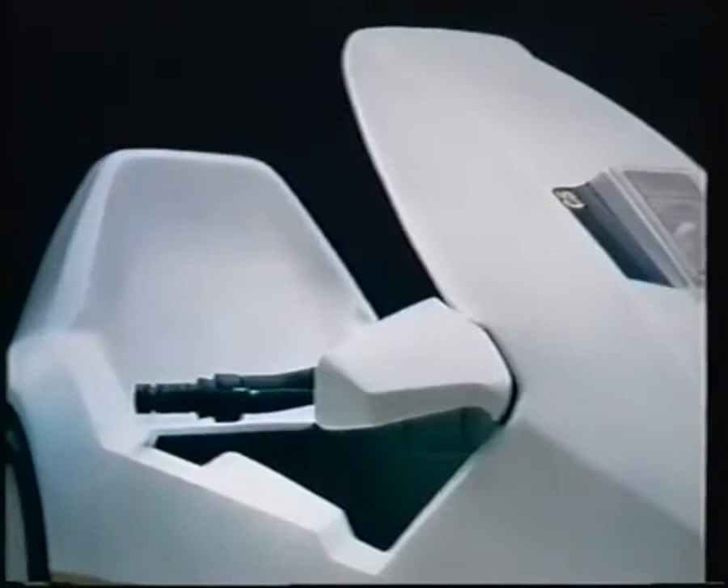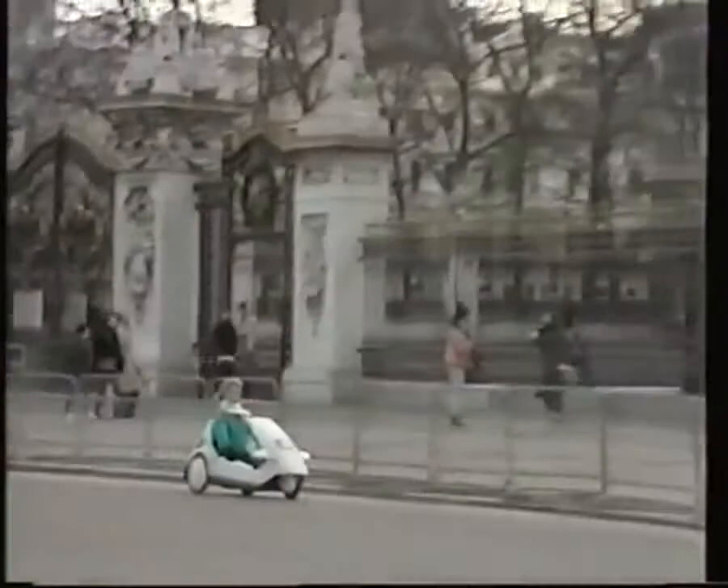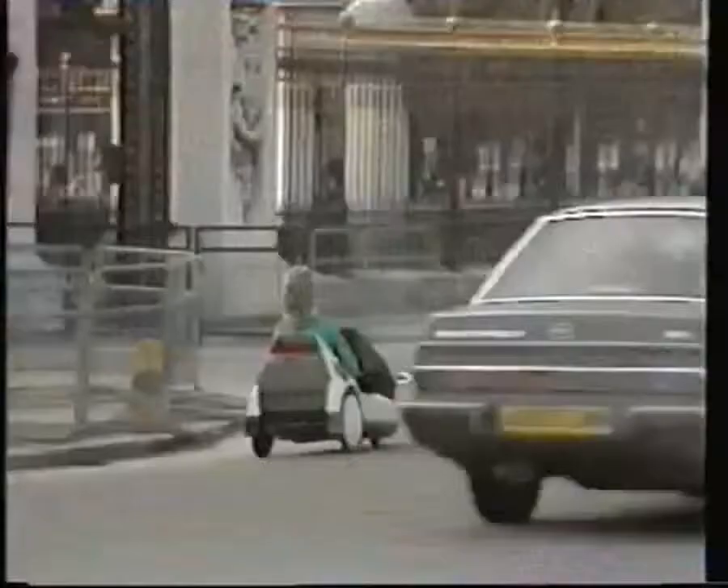The Sinclair C5 — a whole new way to get about. A safe, reliable, pollution-free electric vehicle which can be driven on the road by anyone 14 and over. A traffic compatible mode of transport that will carry you up to 20 miles on one battery, giving a thousand miles for the cost of a gallon of petrol, safely and reliably at 15 miles an hour.